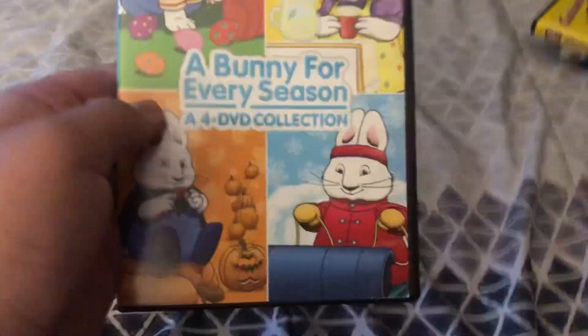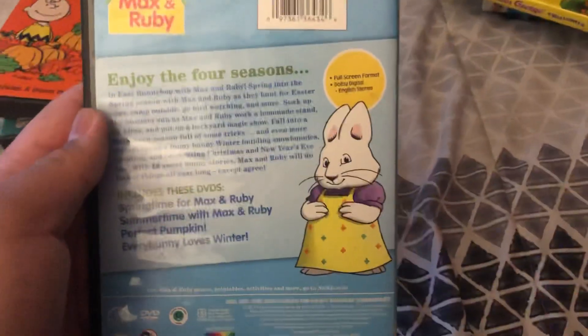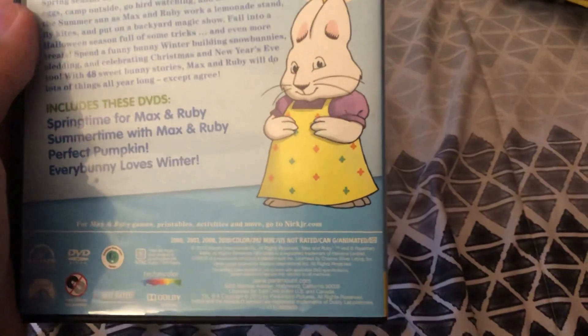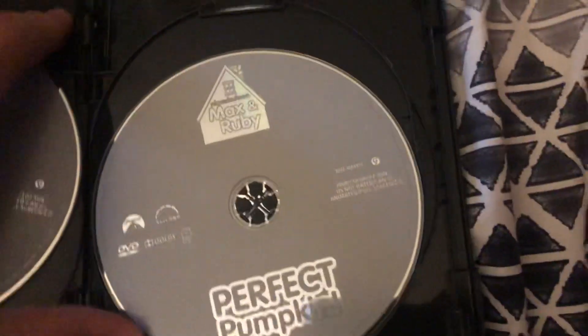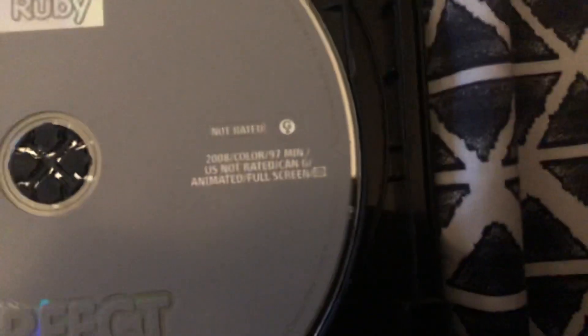Next up, I'm only going to count the Perfect Pumpkin game, not the other three - just this one. Here's the front and spine. We have a profile picture of Max and Ruby on the back. No special features. The running time is 97 minutes.